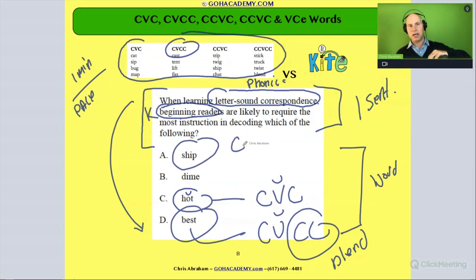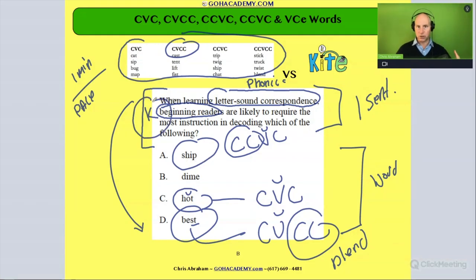We have 'ship' — this is a consonant-vowel-consonant word with a consonant digraph and a short vowel. It is a very decodable word once a student has had exposure to consonant digraphs and consonant blends. So these words would be considered starter words for a kindergartner — basic decodable words. Which one would be the hardest?